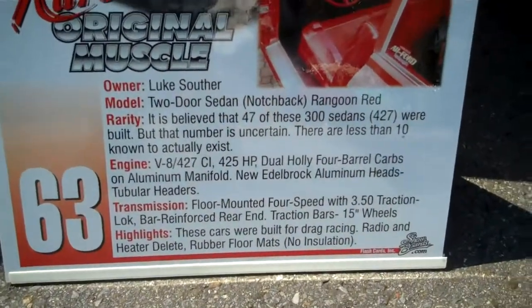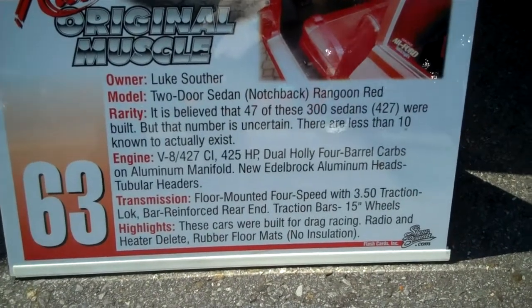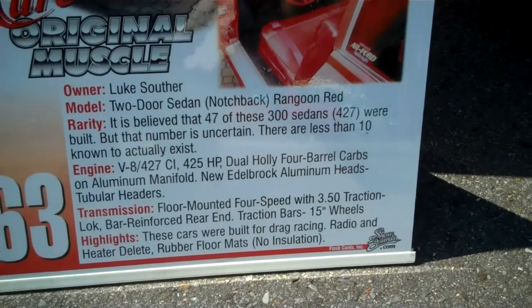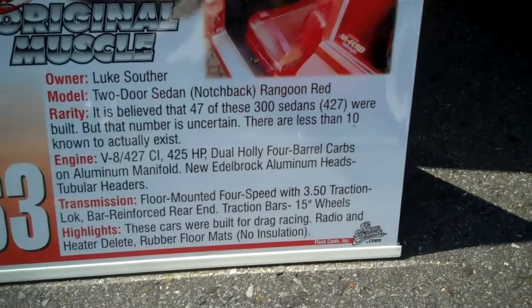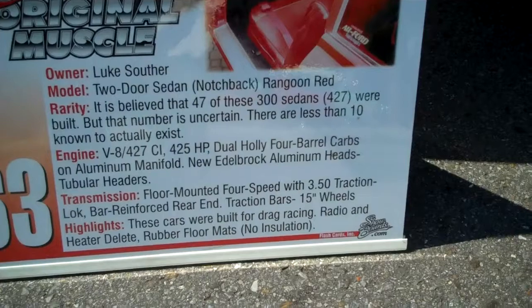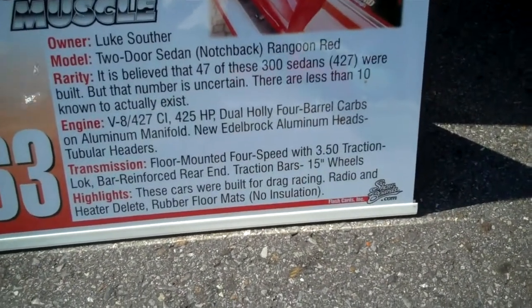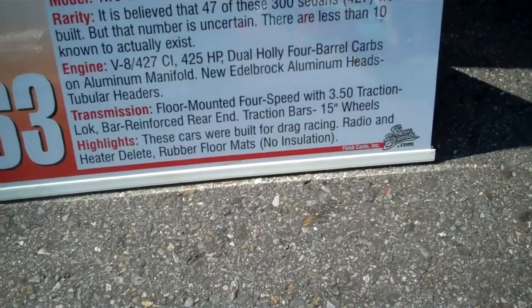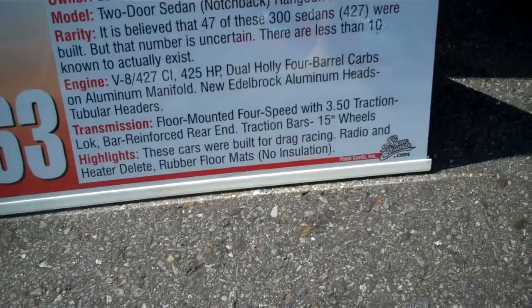It says there were only 447 of these 300 sedans with 427s built — actually less than that. It's got a 427, 425 horse, dual Holly 4 carbs on aluminum manifold, Edelbrock aluminum heads, tubular headers, four-speed with a 3.50 traction lock bar, reinforced rear end, traction bars, 15-inch wheels. These cars were built for drag racing — radio and heater delete, rubber floor mats, no insulation.